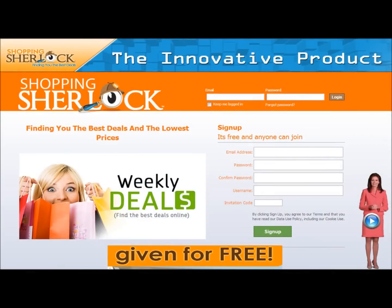Hello, everybody. My name is Brandon Ivey. I'm a Global Power with Shopping Sherlock. In today's video, we're going to talk about the Sherlock deals that you get from using the Sherlock Saver.